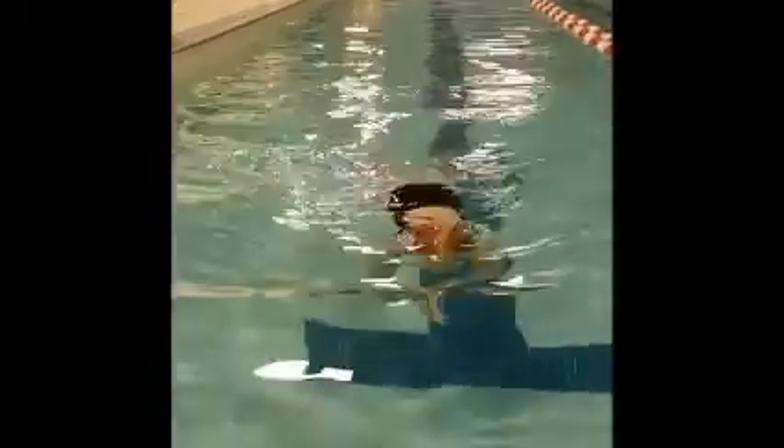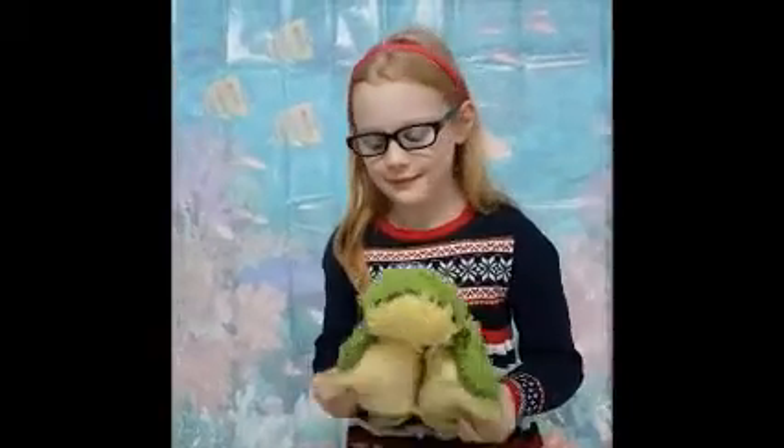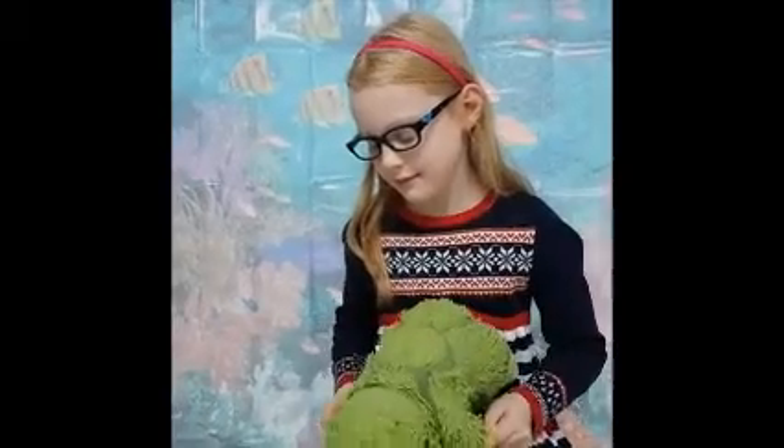Let's start with the turtle. That was the turtle swim. The turtle uses its front flippers to push the water backwards so the turtle can move forwards.